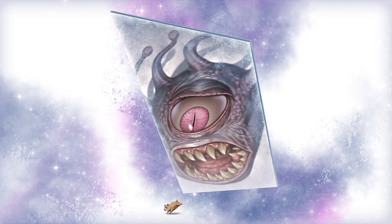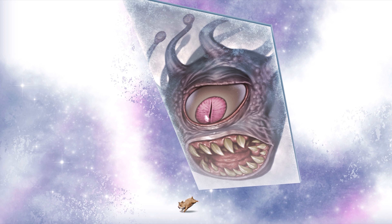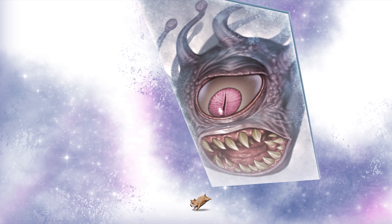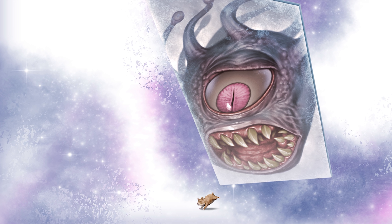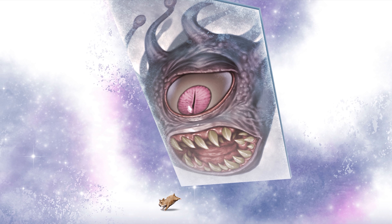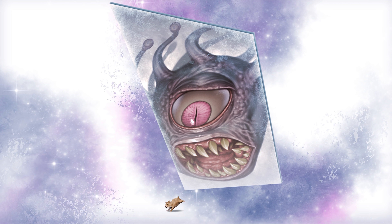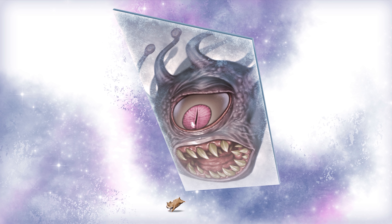The Fractine has existed in Spelljammer lore before. The illustration shows a beholder clearly trapped and staring very angrily at a space hamster. Hinchel and Emmy did a great job with this one. The core idea is that if you have something that's basically a dimensional mirror — like the Phantom Zone — the best way to make it threatening is to put something threatening inside that it has imprisoned. This gives you a sense of scale and tells you how powerful the Fractine is relative to the creatures around it, or how it serves as an Achilles heel to certain powers.